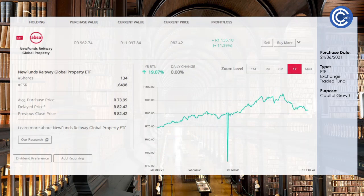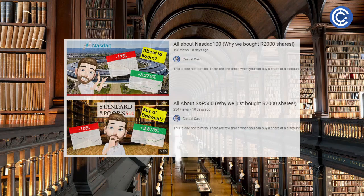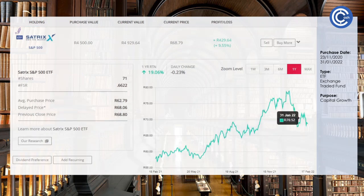Next up is Reachway Global Property — its dividends are automatically reinvested into the fund for exponential growth. We're up 11.39% and over the last year it's been up 19%. Now let's talk about the NASDAQ 100 and the S&P 500. You'll notice a trend where a lot of the markets have depreciated in January — that's because the Federal Reserve is looking to introduce interest rate increases based off the 0% we had during COVID and markets are correcting to it. We're up 3.25% on the NASDAQ 100, which is still up 11% over the last year. The S&P 500 is similar at 1.3% over six months and 19% over the last year.